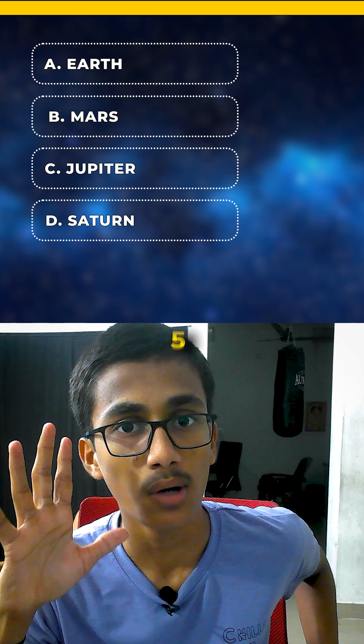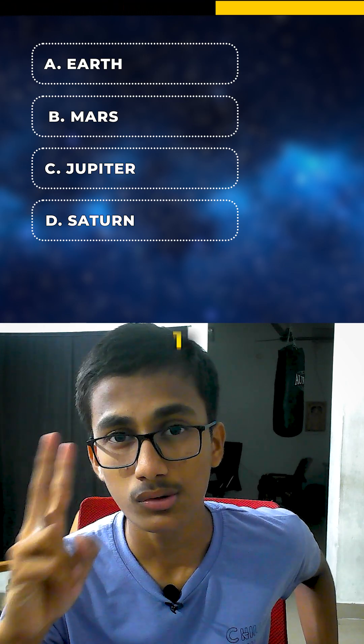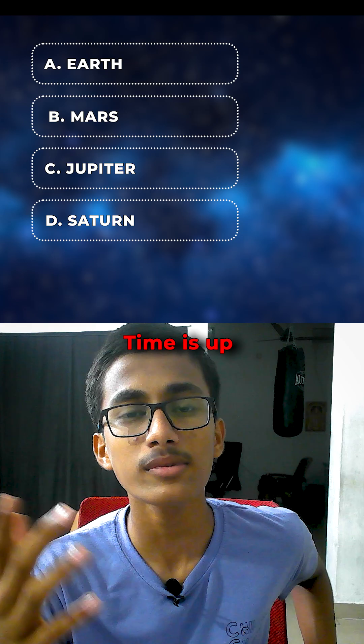And you'll have 5 seconds to answer. 5, 4, 3, 2, 1. Time is up.